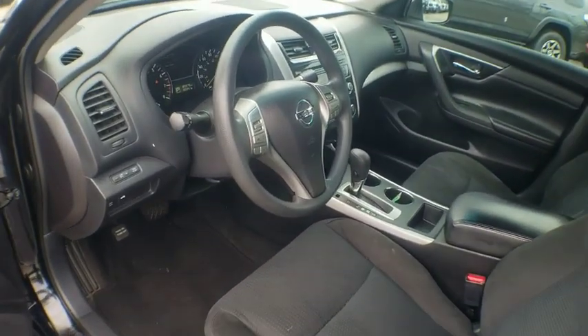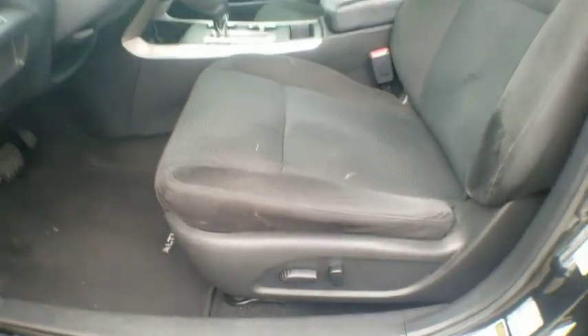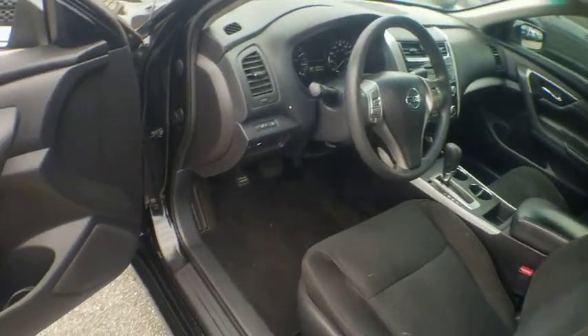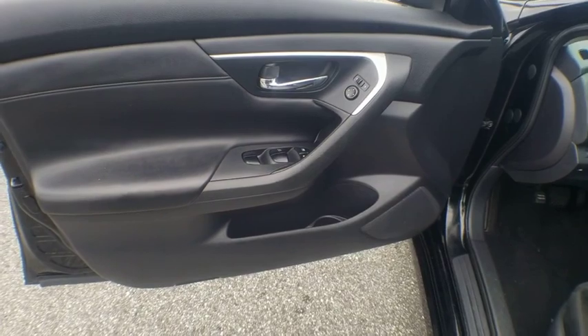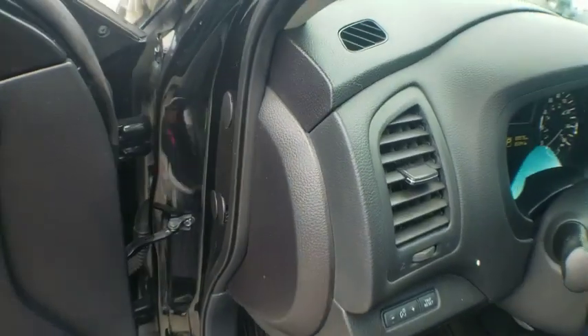This vehicle has less than 90,000 miles. Here are some of this vehicle's great options: traction control, dual airbags, power steering, four-wheel disc brakes, AM FM stereo with CD player, center armrest.